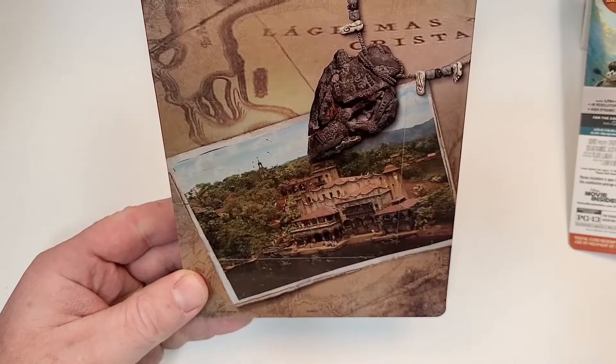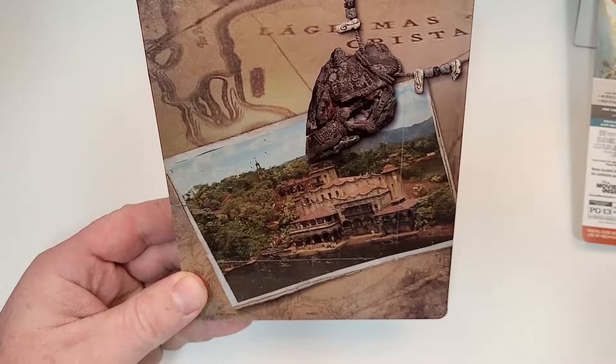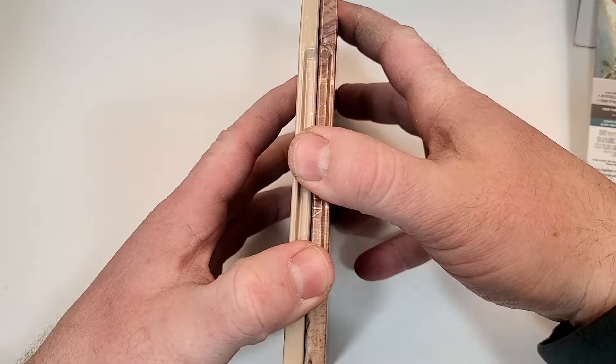Here is the back — I don't love the back. If you've seen this one, love your thoughts in the comment section below.